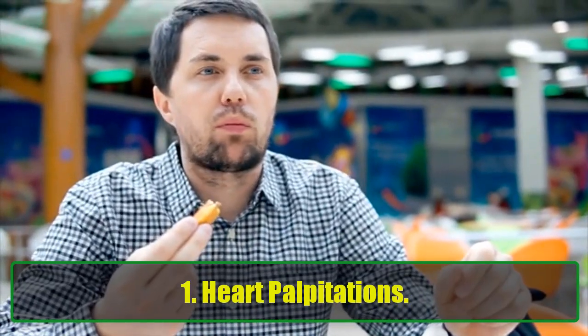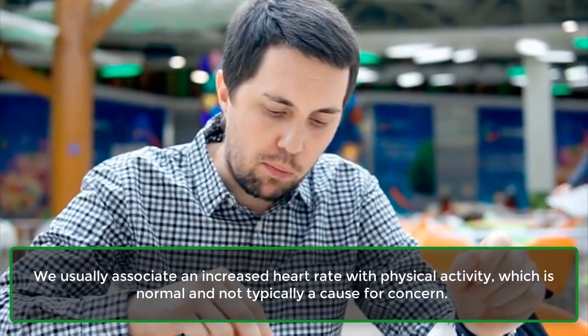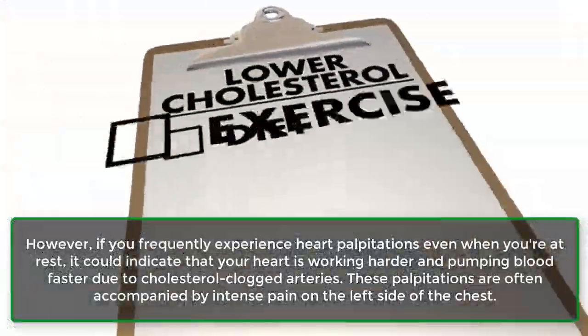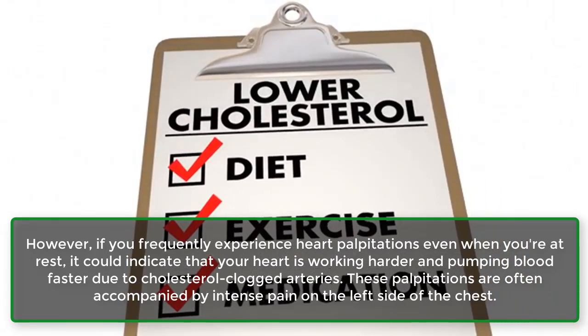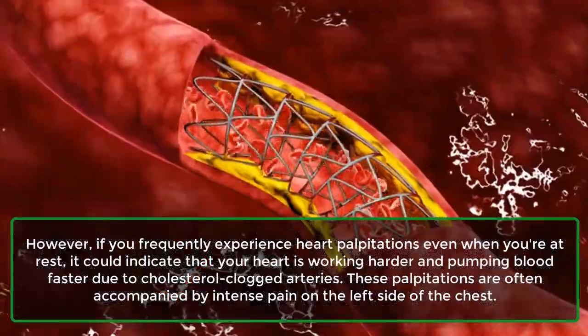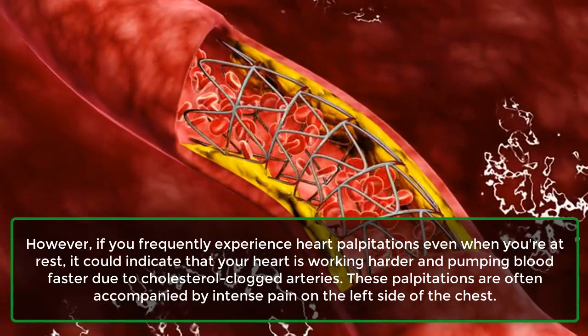1. Heart palpitations. We usually associate an increased heart rate with physical activity, which is normal and not typically a cause for concern. However, if you frequently experience heart palpitations even when you're at rest, it could indicate that your heart is working harder and pumping blood faster due to cholesterol-clogged arteries. These palpitations are often accompanied by intense pain on the left side of the chest.